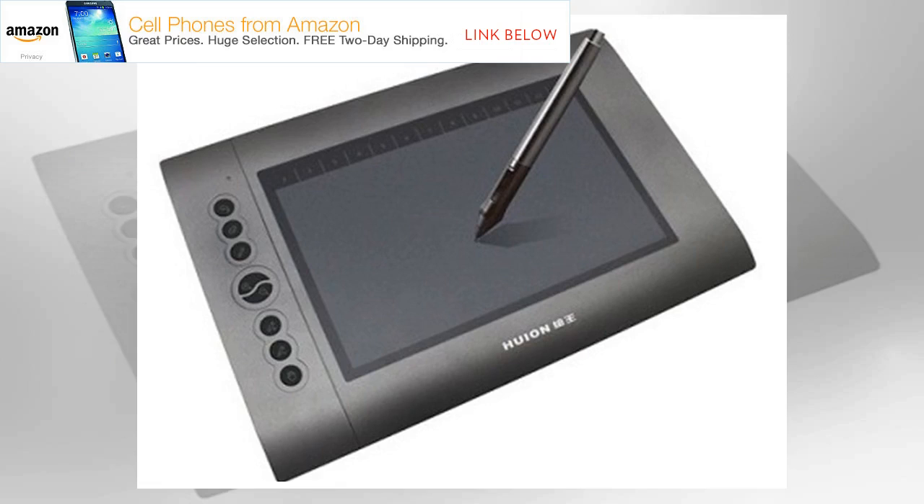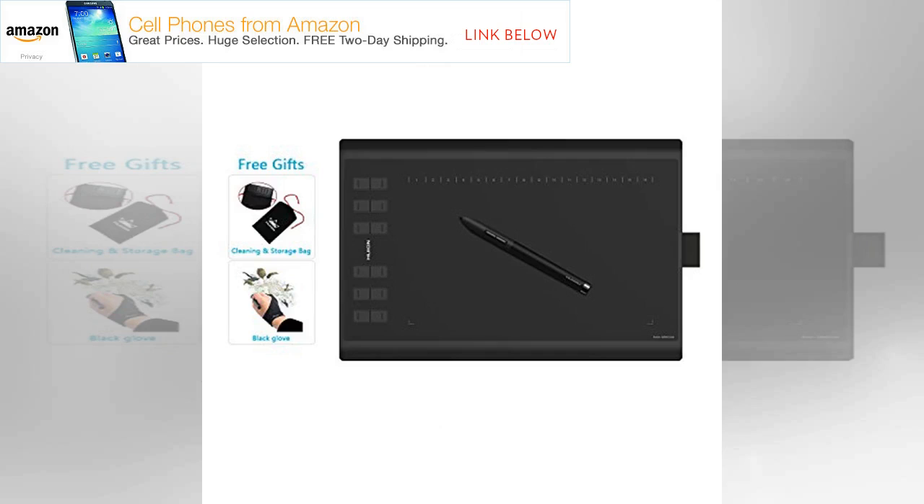Number two: Wacom Cintiq Pro. Weight: 1.5 kg. Dimensions: 410 x 265 x 17.5 mm. Screen size: 15.6 inch. Resolution: 3840 x 2160. Stylus: Wacom Pro Pen 2. Pros: stunning display, accurate color reproduction, very responsive Pro Pen 2. Cons: expensive, express key remote costs extra.